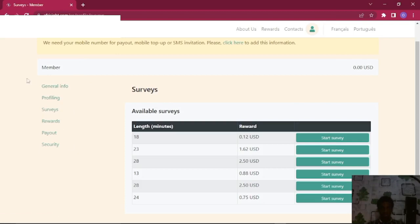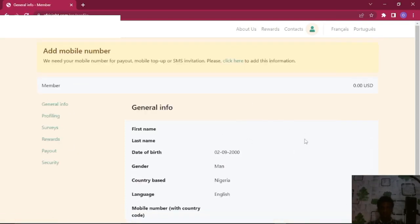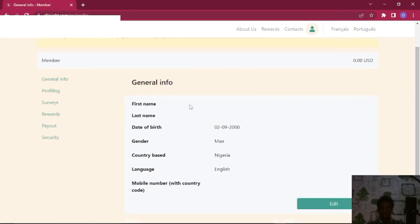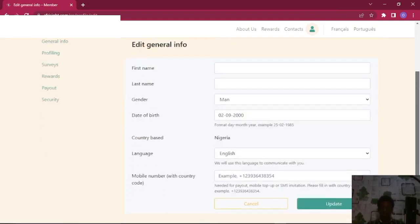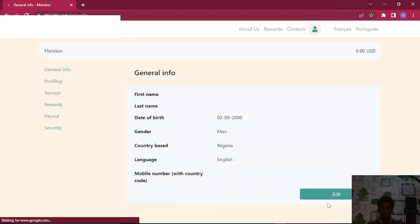What we are going to do next is hit on General Info. What you want to do is put in your first name by clicking Edit, put in your last name, then come here and fill in your phone number starting with +234, which is your country code. After you are done, just hit Update.